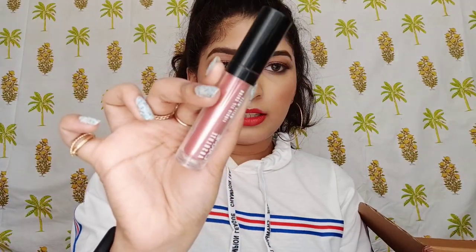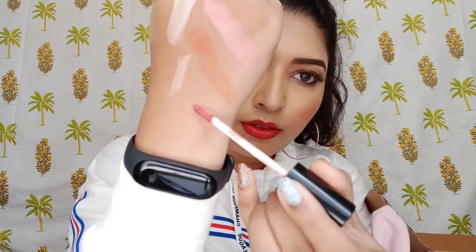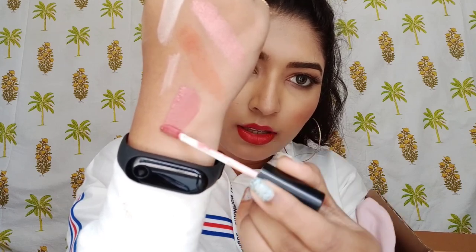Next up I have two lipsticks. The first is the Lakmé Absolute Matte Melt Liquid Color — I think it's a pink shade. The packaging looks decent and it's in the shade Vintage Pink. Looking at the swatch, it's a very nice muted pink — a nice everyday color.